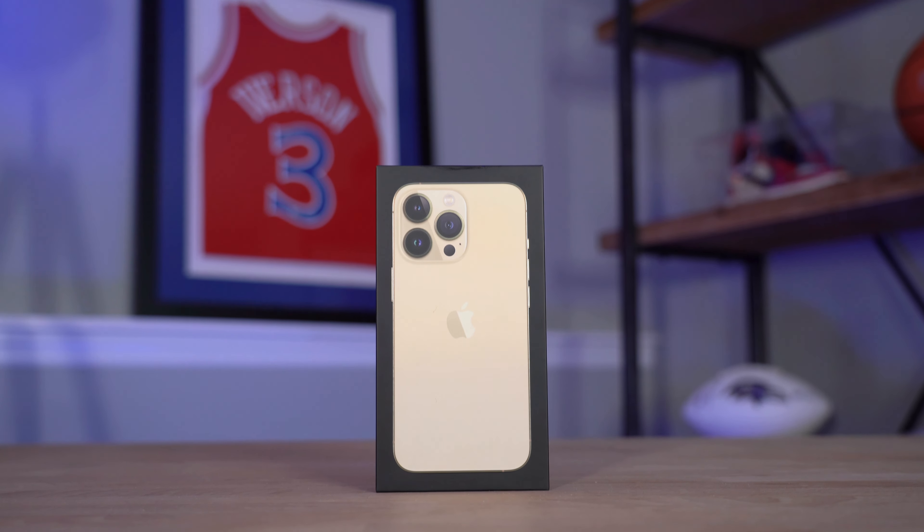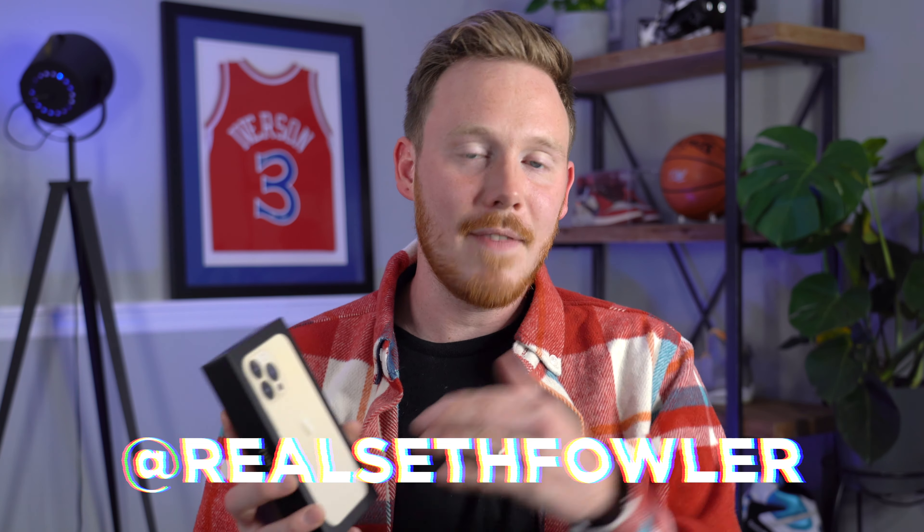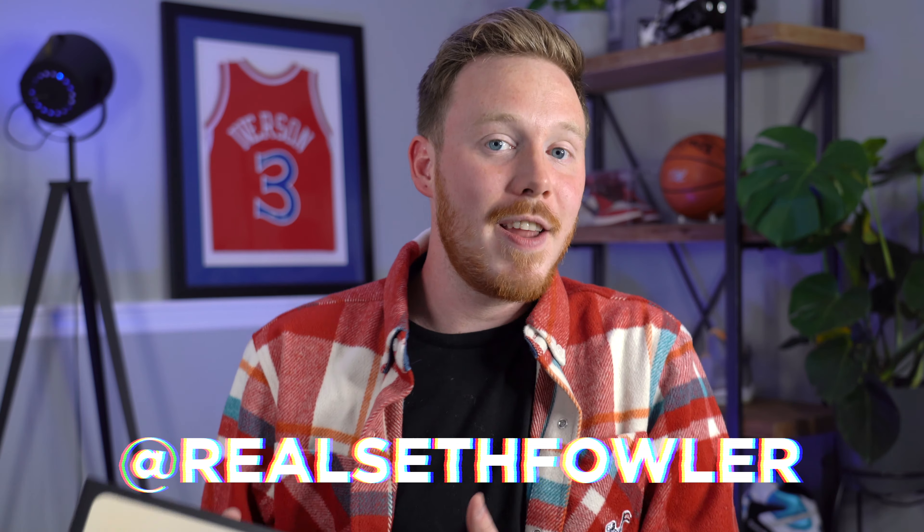A lot of other tech reviewers get iPhones directly from Apple early, but I'm not at that point yet — so Apple, if you're watching this, hit me up next year. Before we start, make sure to give me a follow on Instagram, Twitter, and TikTok at RealSethFowler, because I give you guys early sneak peeks at upcoming videos over there, and I'm sure I've posted a picture of these by now on my Instagram.